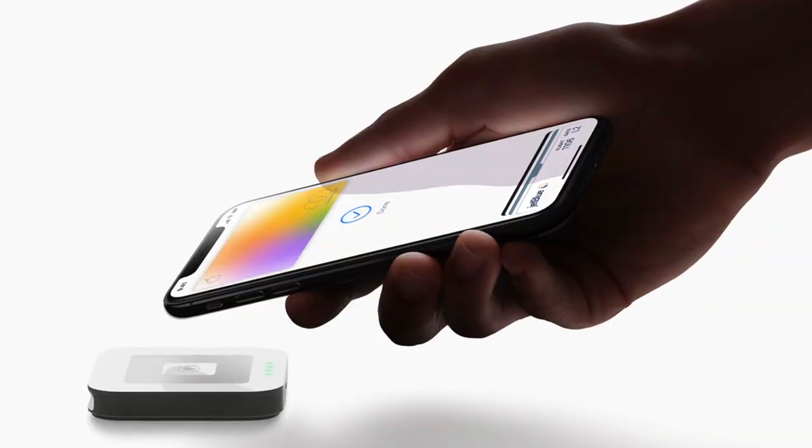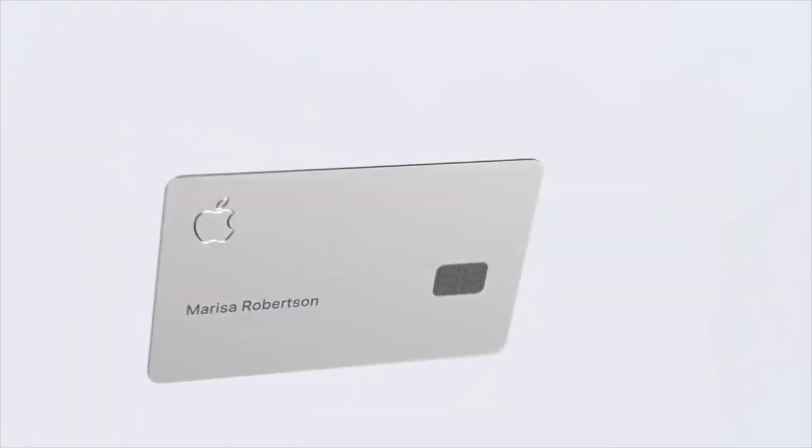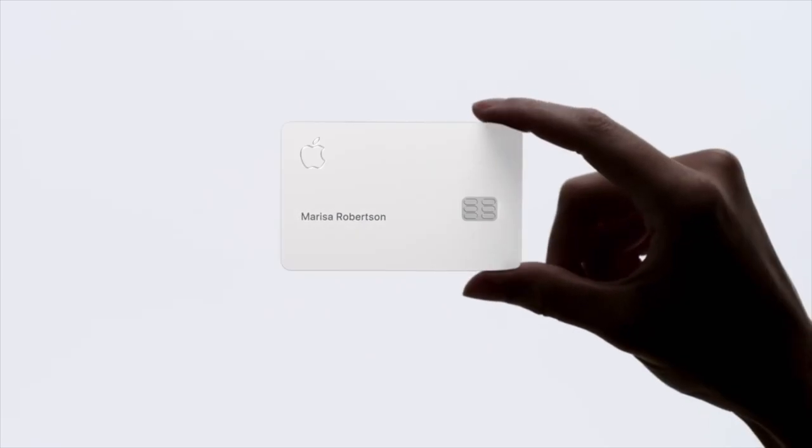This means you'll only be able to use the card at retailers that take Apple Pay or on websites that offer Apple Pay as a payment option. If you want to use the Apple Card at locations where they don't accept Apple Pay, they'll also send you a beautiful titanium card. The card will have no card number, CVV security code, expiration date, or signature, and Apple says the card is more secure than any other physical credit card. Every purchase is authorized with Face ID or Touch ID and a one-time unique dynamic security code.